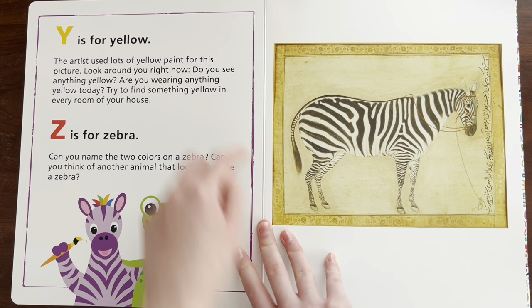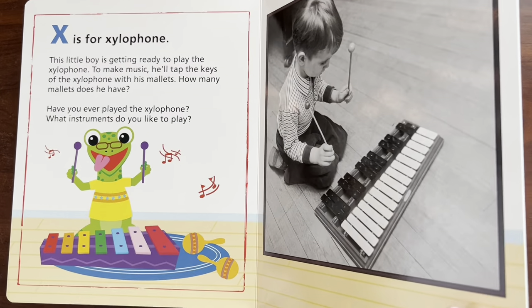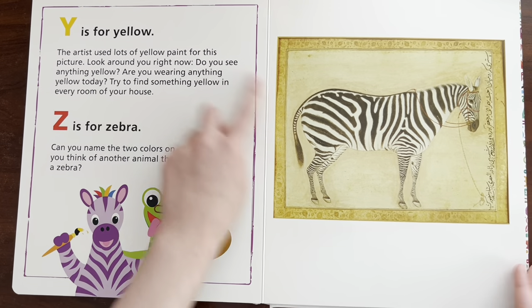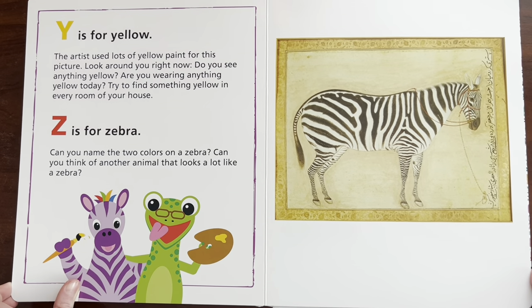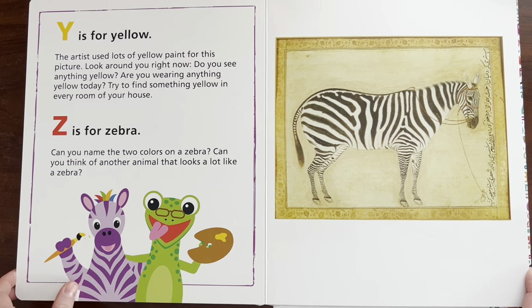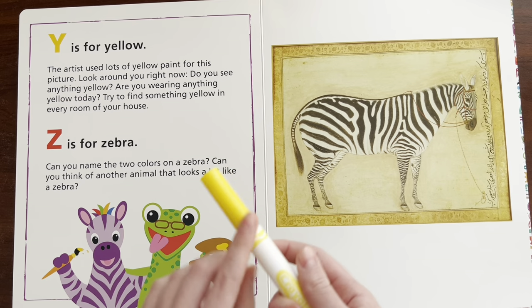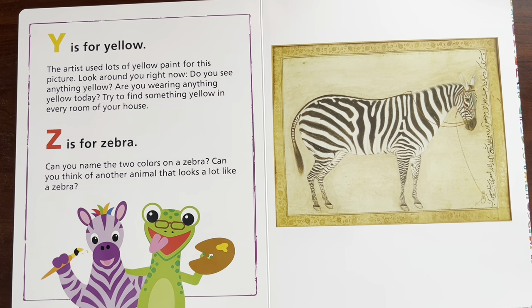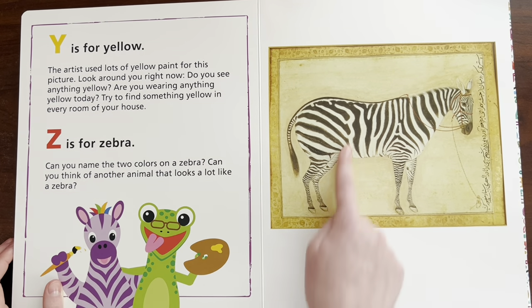Y is for yellow. Can you say yellow? Yellow. I want to make sure we read through this whole page — Y is for yellow. The artist used lots of yellow paint for this picture. Look around you right now. Do you see anything yellow? Are you wearing anything yellow today? Try to find something yellow in every room of your house. Right now I'm not wearing anything yellow, and Cindy isn't either. But I do see a yellow marker in the same room. Can you say yellow? Yellow. And I see a lot of yellow in this painting.